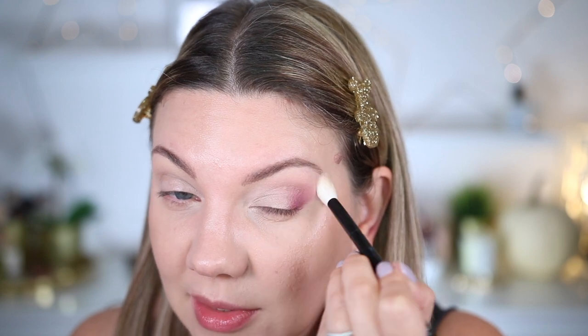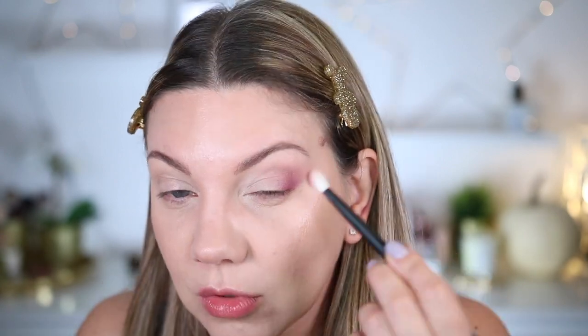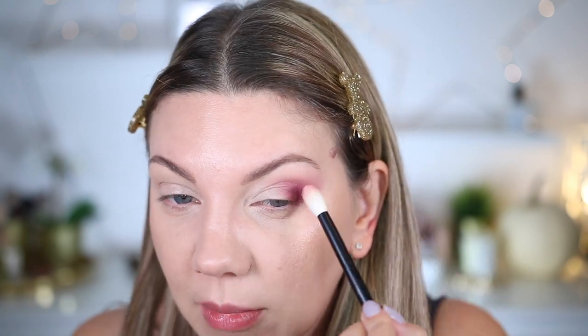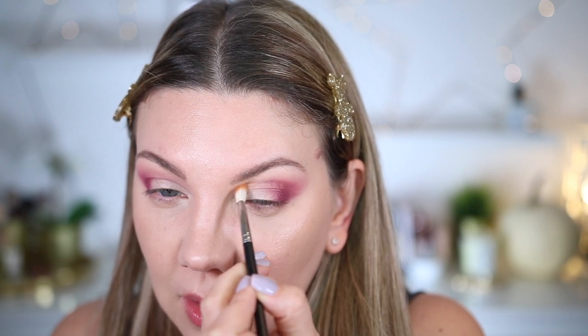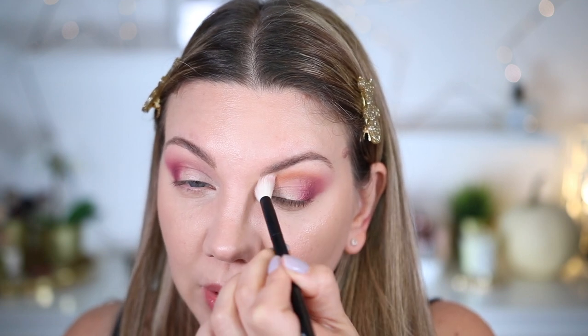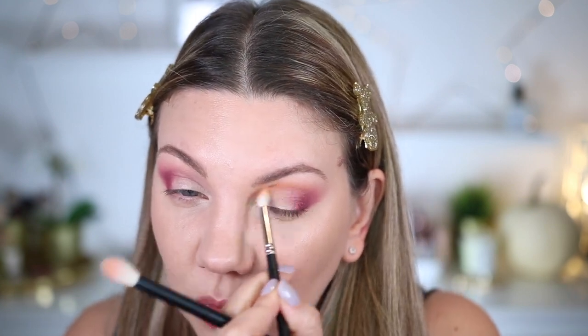Avec un pinceau propre de chez Reffer, le numéro 16 — mon pinceau estompé préféré — je viens estomper cette couleur vers le sourcil, je l'étire complètement. Il faut y aller très doucement pour construire la couleur. Pinceau 221 de chez MAC et la teinte Gingerbread : je vais l'appliquer en angle interne de mon regard. Quand vous travaillez des fards très pigmentés, il vous faut un pinceau propre pour venir estomper. Ne venez pas estomper directement avec le pinceau que vous avez utilisé, vous risqueriez de faire des tâches.